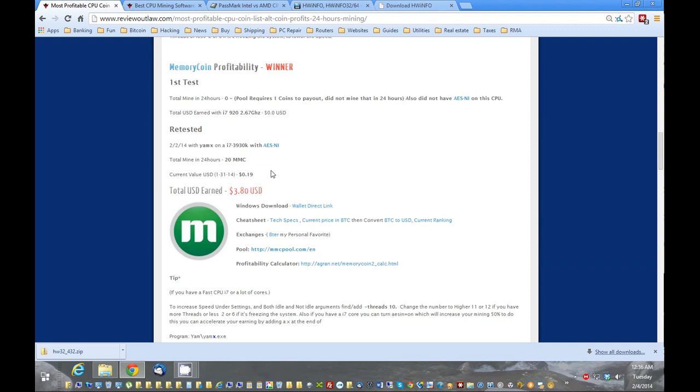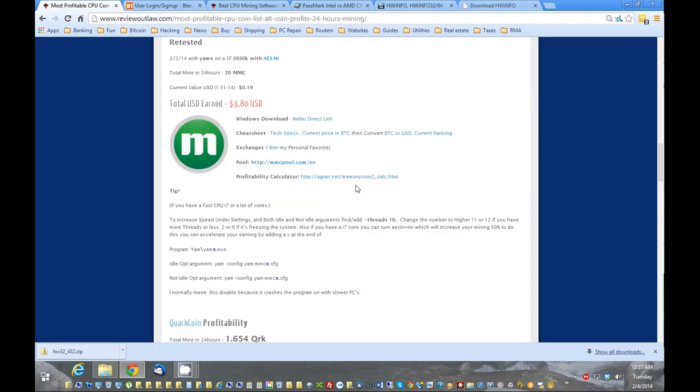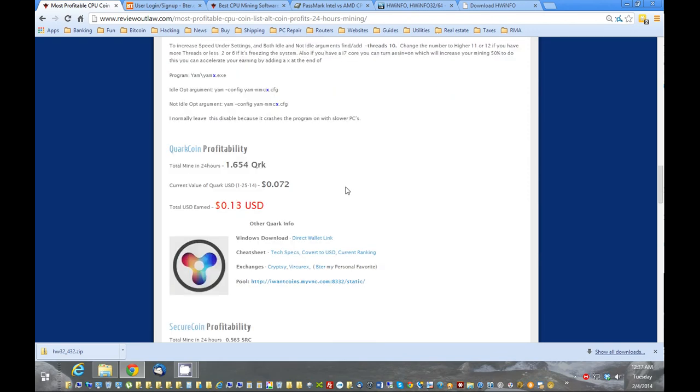If you don't trust that they're going to increase or you're a little leery about it, you could trade MemoryCoin in for Bitcoin. I'll show you in another tutorial how to do that, but you can just go to the exchange link right here, sign up for a free account, do a couple of trades, and then you have Bitcoin — maybe a little bit more stable.